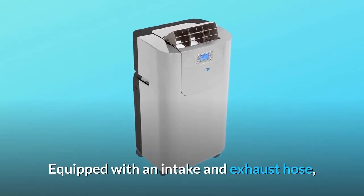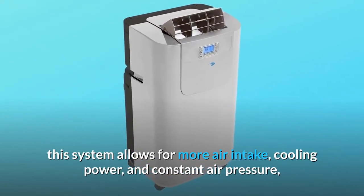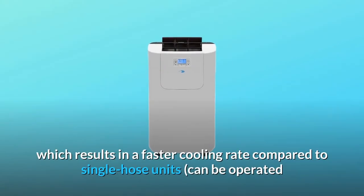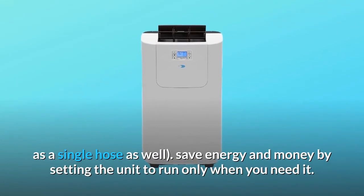Equipped with an intake and exhaust hose, this system allows for more air intake, cooling power, and constant air pressure, which results in a faster cooling rate compared to single hose units. It can also be operated as a single hose as well.